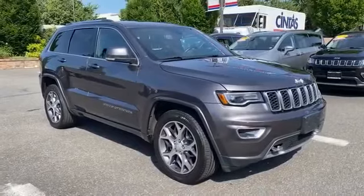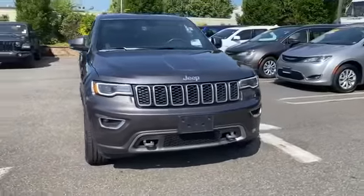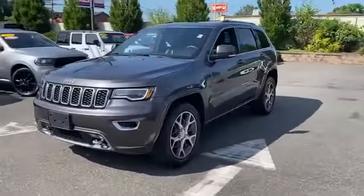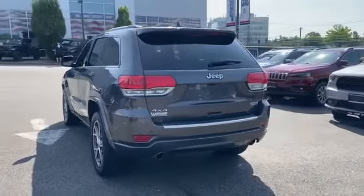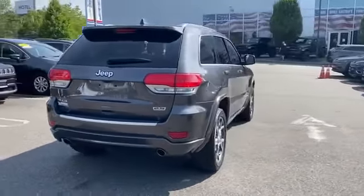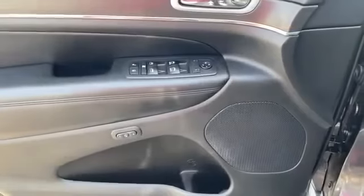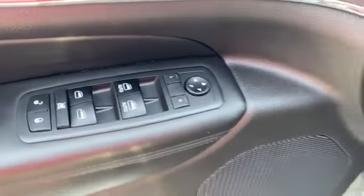2018 Jeep Grand Cherokee with less than 34,000 miles on the odometer. This SUV offers space as well as power and performance. It's equipped with many extra conveniences right at your fingertips, including leather seats, cross-traffic alert, side view mirrors with turn signals, backup camera, navigation, satellite radio, multi-zone air conditioning, four-wheel drive, and blind spot monitor parking aid sensor.